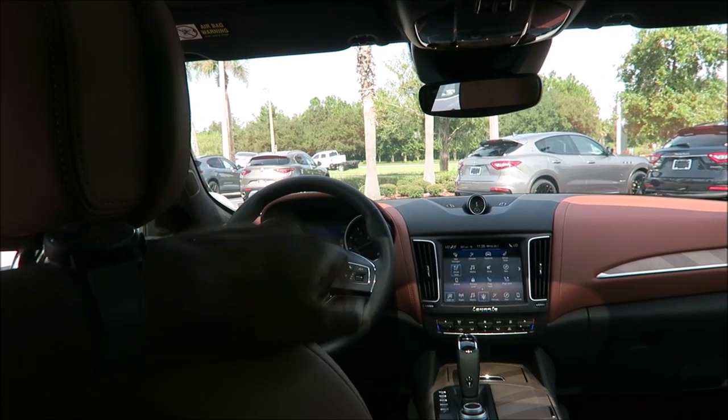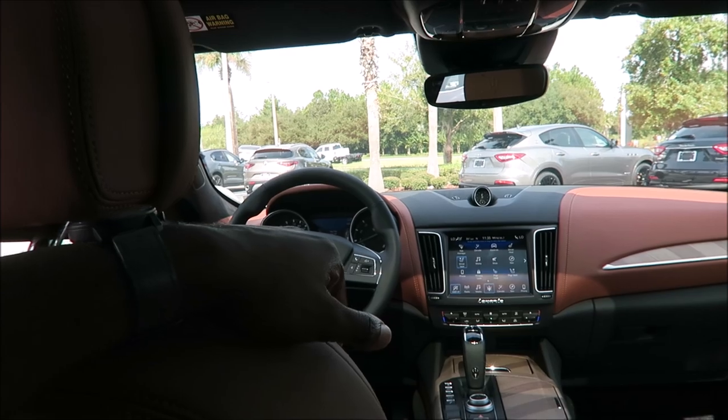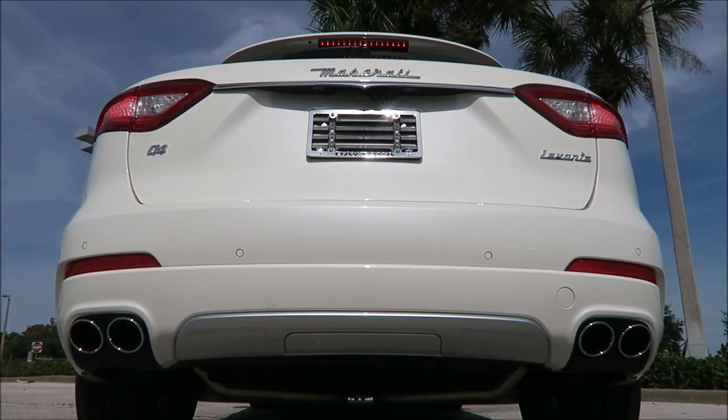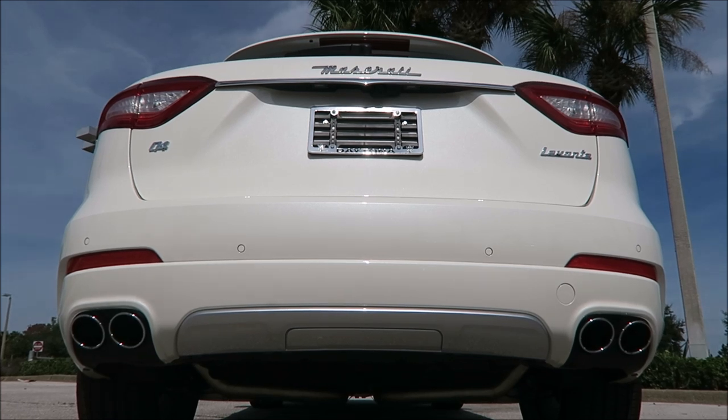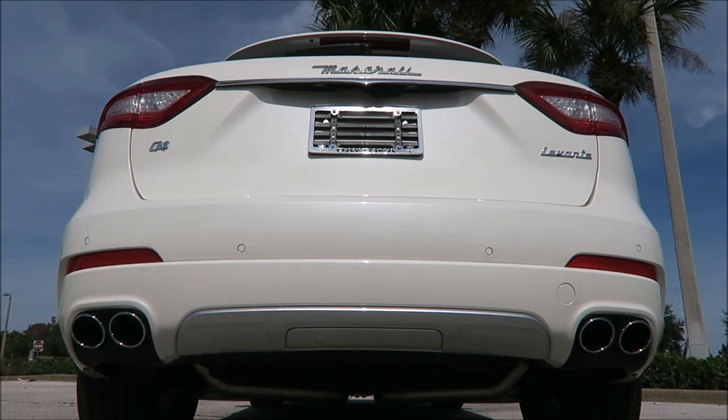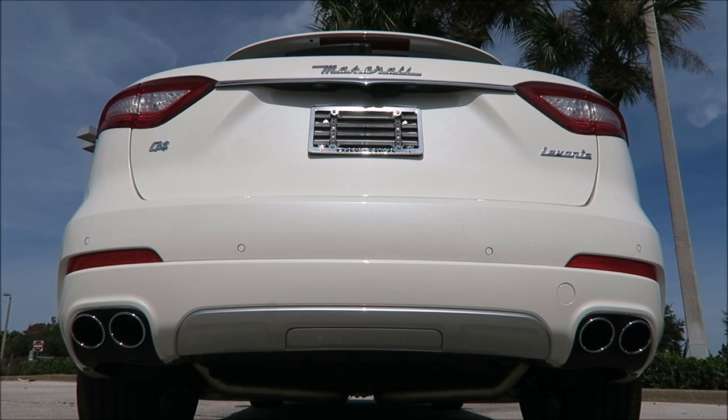Since we're talking about the exhaust, let's get a couple of blips from this twin-turbo V6.